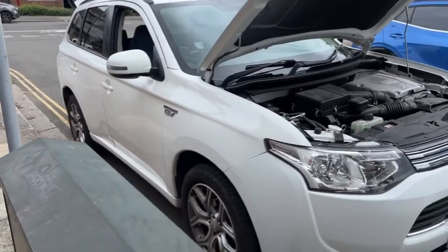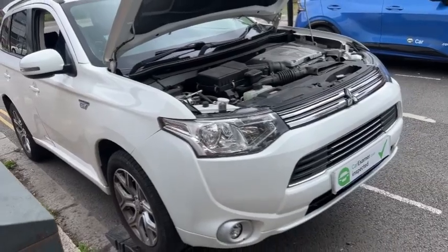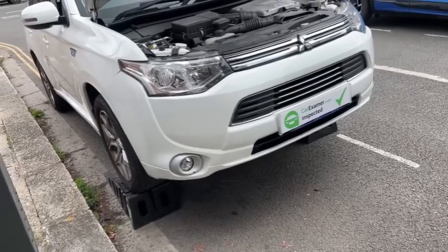Hi, my name is Claus. I'm inspecting this car for you. It's a plug-in hybrid, so the seller hasn't recharged the battery fully — it's empty. There was a fault in the PHEV system: battery low.